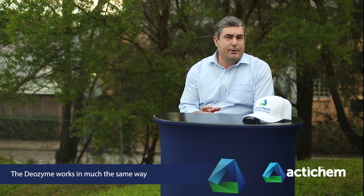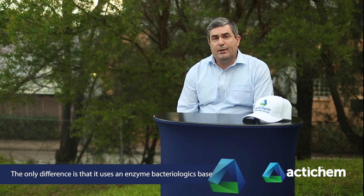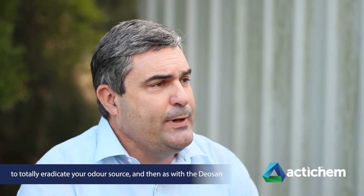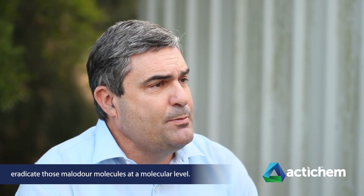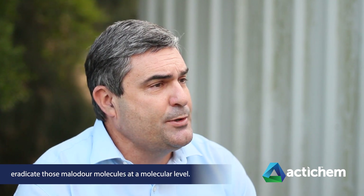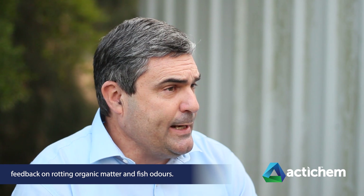The DioZyme works in much the same way — the only difference is that it uses an enzyme bacteriologics base to totally eradicate the odour source, and then, as with the DioSan, it follows through with the Illimatech technology to eradicate those malodour molecules at a molecular level and provide that fresh replacement scent. The DioZyme has received very good feedback particularly for rotting organic matter and fish odour.